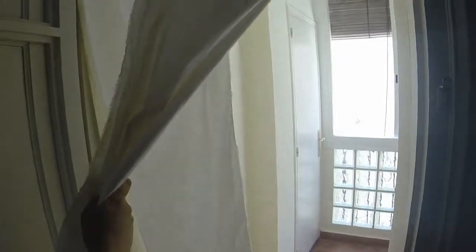This is the third room. You have a double bed too, and the closet and the desk. And here the window is inside the apartment.